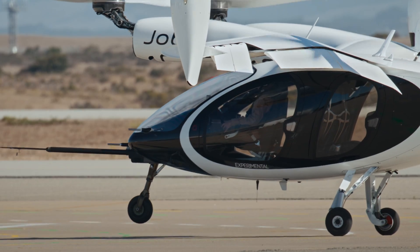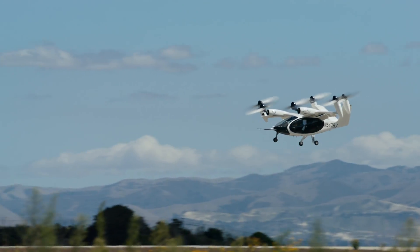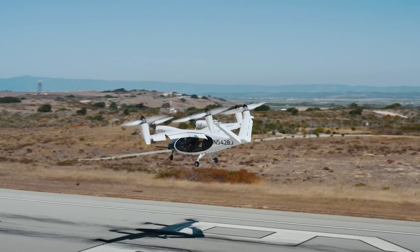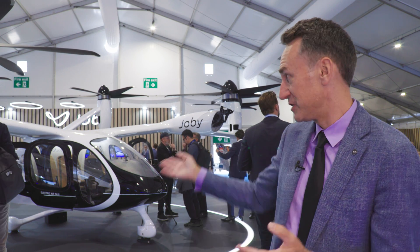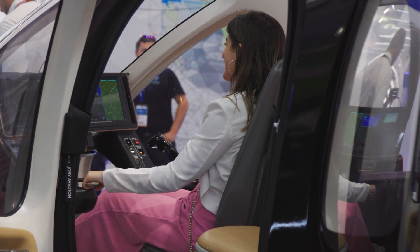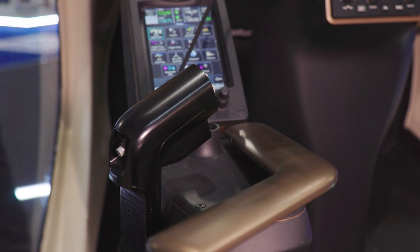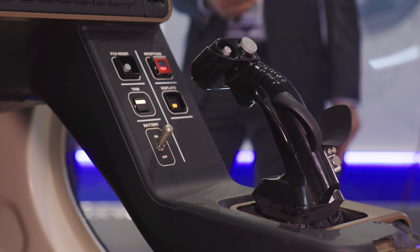eVTOL aircraft have also been turning heads at the Pentagon, with the U.S. Air Force now evaluating the Joby design and other models for possible military use in roles such as logistics. We have one of our test aircraft up at Edwards Air Force Base right now, and we're doing testing with them for different types of logistics missions — things that are really interesting where we think we can add real value, using the same commercial technology we're bringing to market for the air taxi.